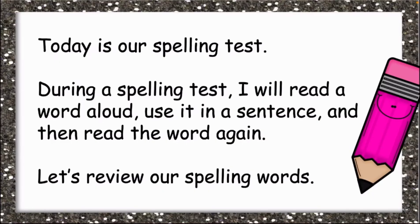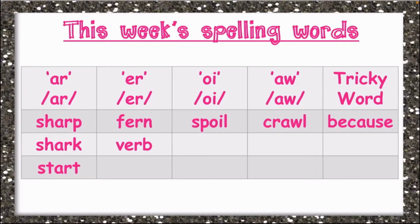Today is our spelling test. During a spelling test, I will read a word aloud, use it in a sentence, and then read the word again. Let's review our spellings. We have the AR sound, we have the ER sound, we have the OI sound, we have the OR sound, and we have a tricky word.